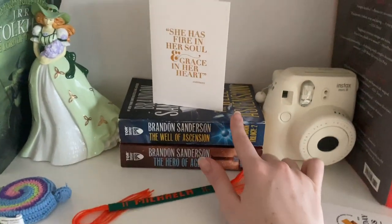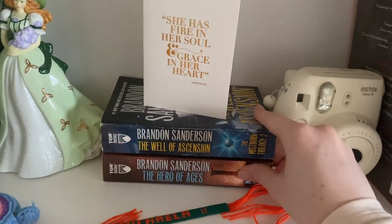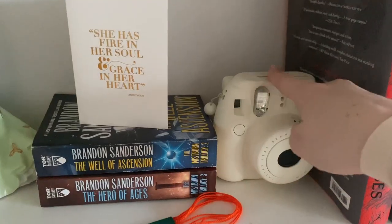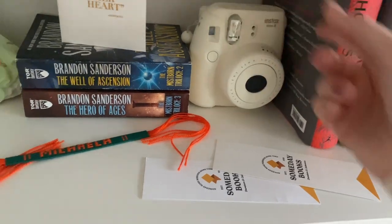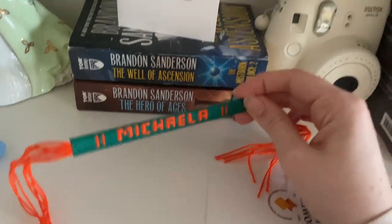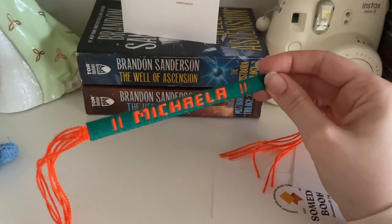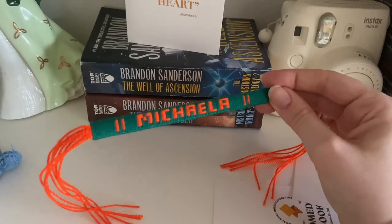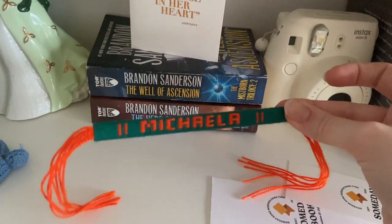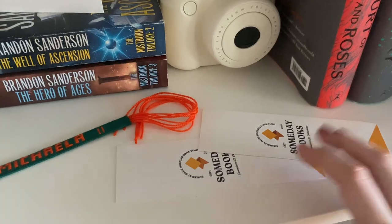Then I have my Brando Sando — Mistborn. The Final Empire is currently on loan to my sister, so that's not here, but I have the mass market paperbacks and put them sideways because otherwise they look really short. Then there's another card, and my little Instax Polaroid camera that I never use enough. There's also a bracelet my mom had made for me because growing up my name never existed on keychains at tourist spots — all my sisters have regular names that were always there, but mine wasn't because of the Gaelic spelling of Michaela. I actually use it as a bookmark because it works really nicely.